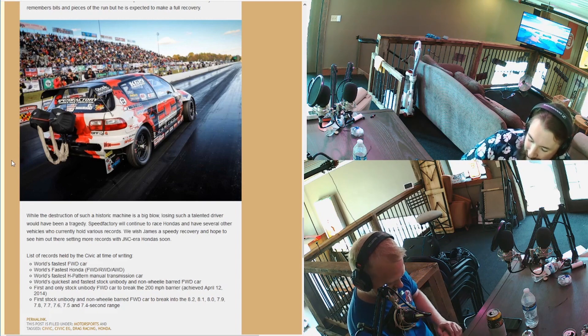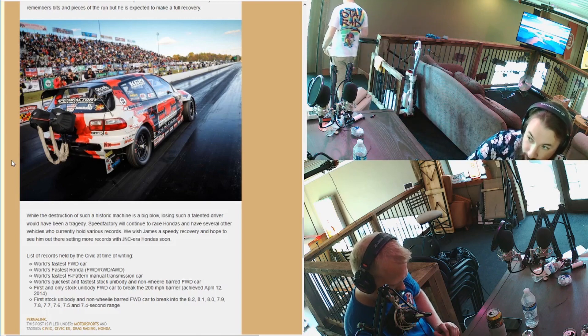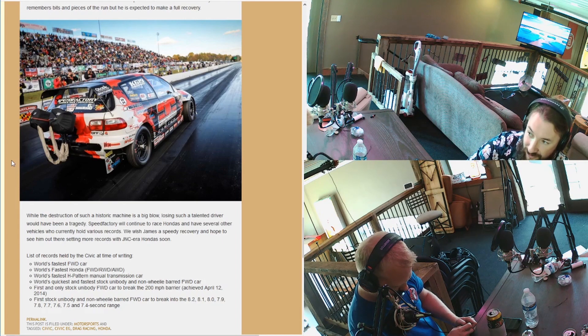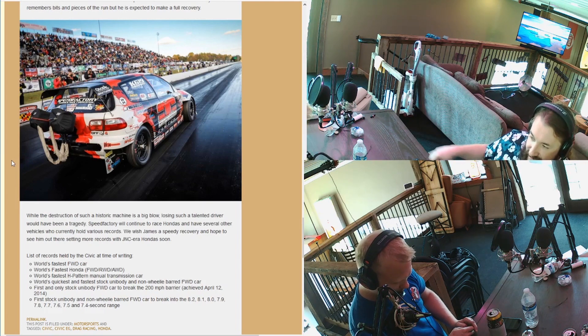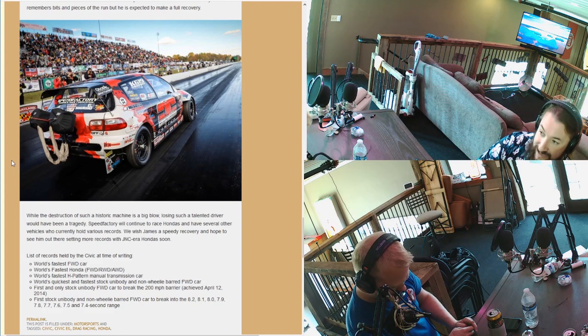Speed Factory has other cars they're racing — EKs and stuff — and there are rumors of an all-wheel-drive wagon they'll start setting AWD records with. The records this Civic held at the time of the crash: fastest front-wheel-drive car in the world, fastest Honda period — front-wheel-drive, rear-wheel-drive, or all-wheel-drive — fastest H-pattern manual transmission car in the world. All the Supras and everything run sequential or automatic; this uses a real clutch pedal with a stick shift. Also world's quickest and fastest stock unibody non-wheelie-barred front-wheel-drive car.